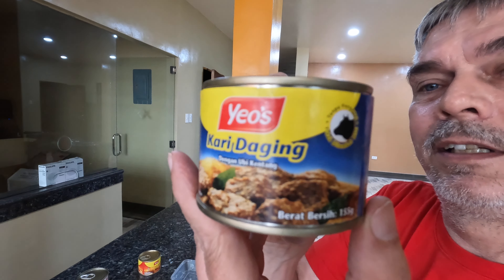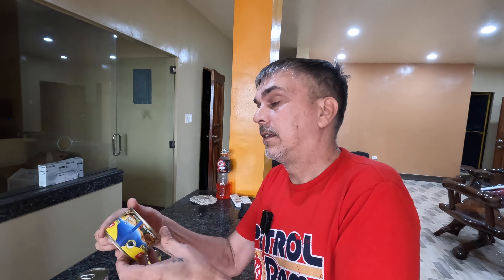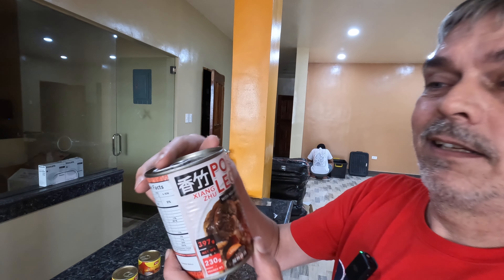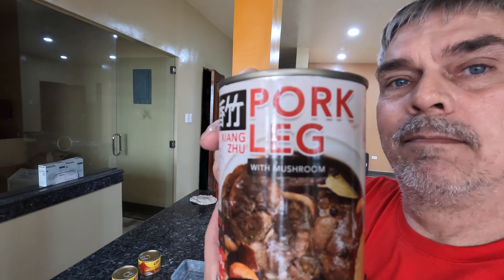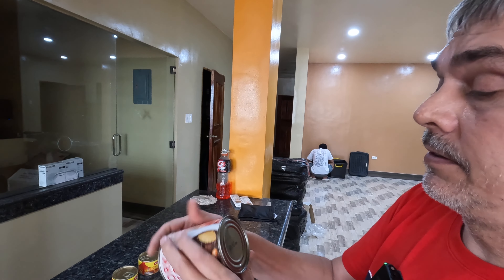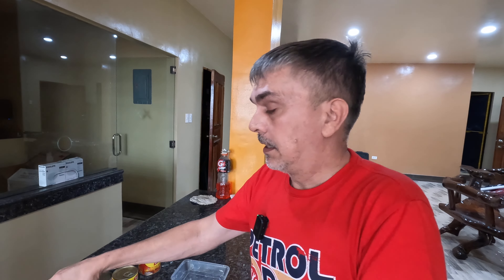Hey, welcome back everyone, this is Bill. I'm doing something a little bit different today because I've been buying long-stored cans of food, mostly protein-based, that I can stack in my pantry. A lot of that I've been getting from China and some other places at a pretty decent price.